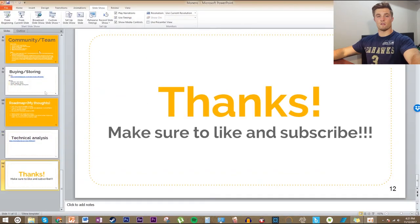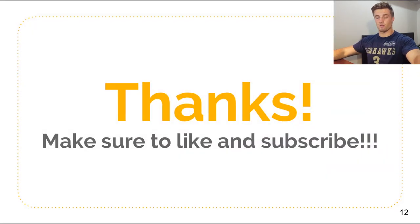So with that said, I want to thank you so much for watching this video. If you liked this video or found it helpful, please leave a like and a comment below. Make sure to subscribe because I'll be bringing out future videos on other cryptocurrencies very soon. I'll catch you later.